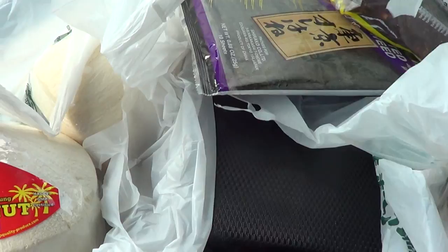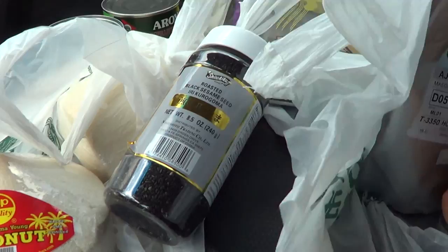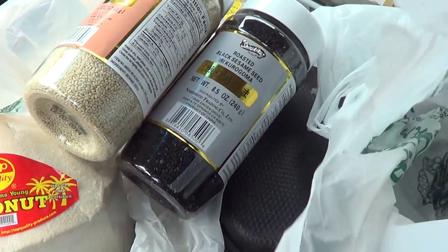The last two things I got were some black sesame seeds — some scientifically sound PPAR activators. PPAR is one of the pathways for fat shredding — as well as white sesame seeds. And lastly, I got me some 100% green tea powder that I'll be adding to my protein shakes and my green drinks.